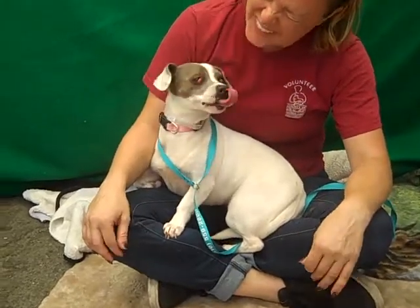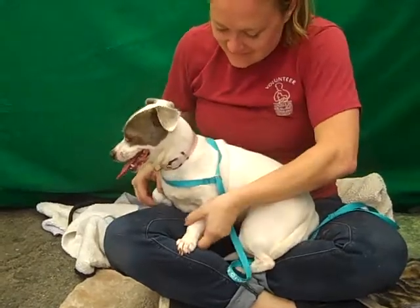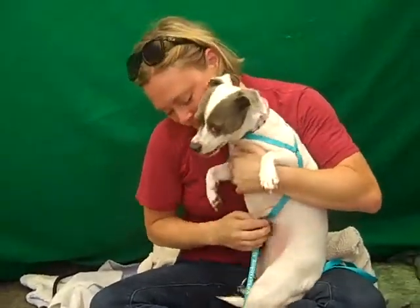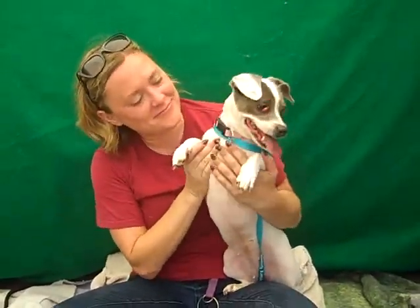Hello Duchess. Duchess's ID number at the Bolden Park Shelter is A5103341, and she is a beautiful Carson Russell, Jack Russell, Chihuahua mix. She's a very pretty dog — mostly white with some beautiful light gray markings.